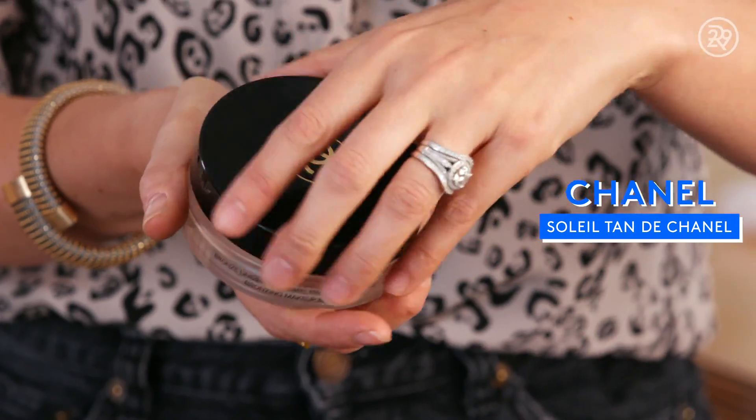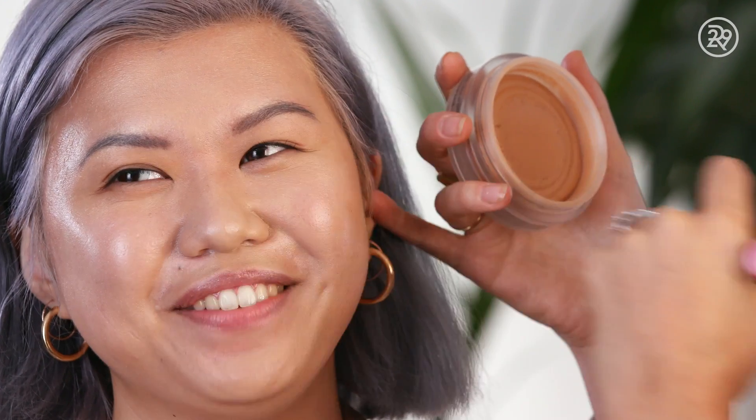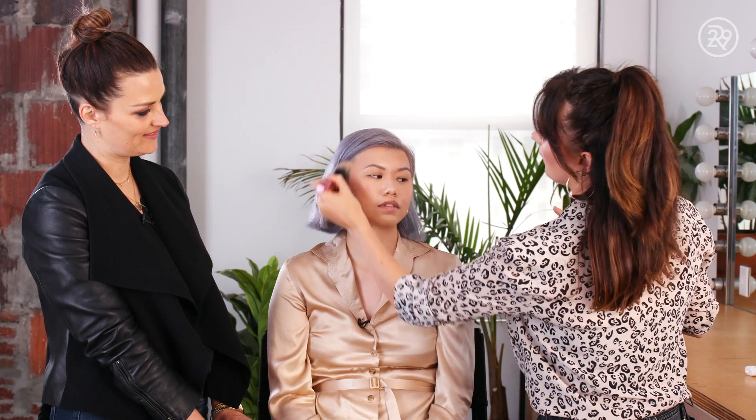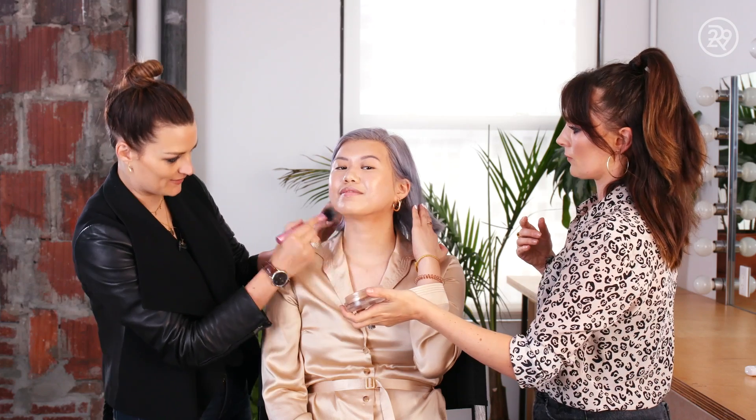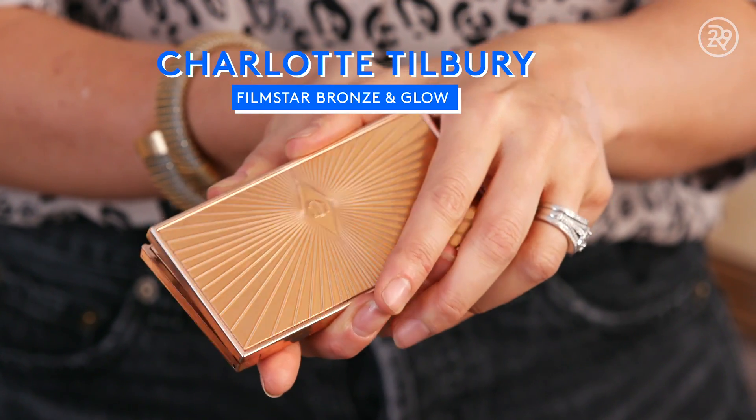Chanel. So lady tan — my first time using it. I love this product. I'm just putting this on the high points of the face. I don't want it to be a contour; I want it to give you just a nice glow, like you've been in the sun — it just kissed your skin. Nothing more. There's two of us and one of us is left-handed.